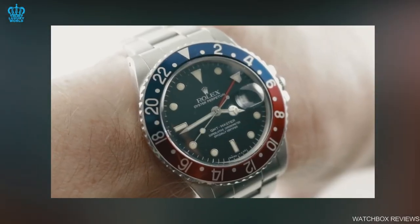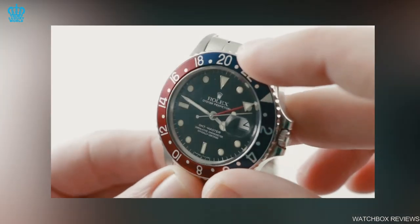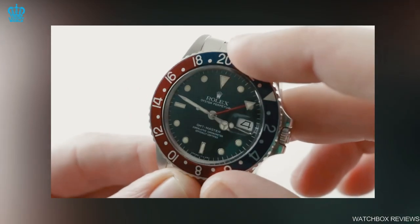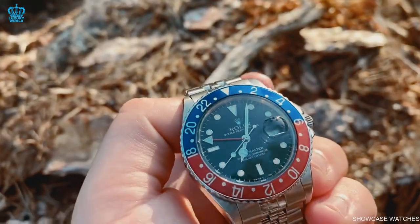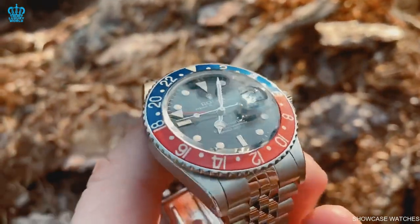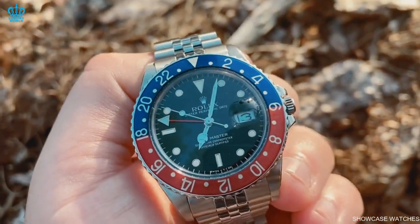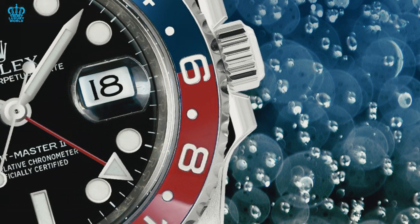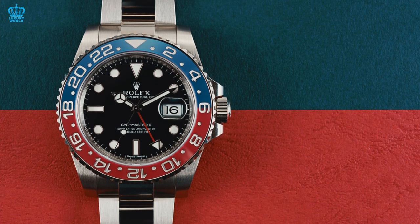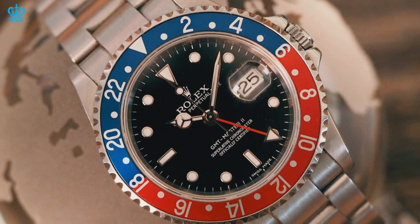Moving on to the next reason: proportions and fit. The GMT-Master II wears like the original vintage measurements, or at least extremely close, measuring 40mm in diameter, 11.9mm in thickness, and 48mm from lug to lug. This reinforces its sense of not forgetting the past. The Pepsi bezel adds a splash of color to an already eye-catching design, and the watch's proportions are nearly ideal — easy to see while still avoiding appearing cumbersome or imposing on the wrist.